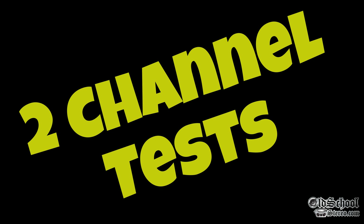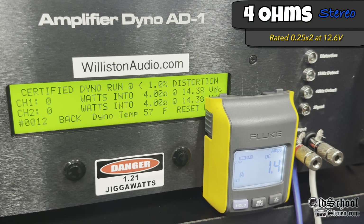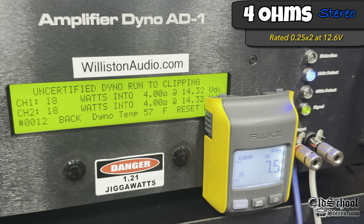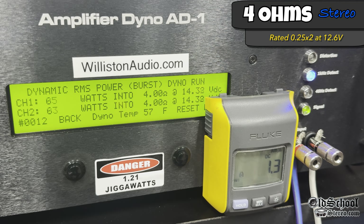First up, the two-channel test loading both channels. At 4 ohms the amplifier is rated 0.25 watts by 2 at 12.6 volts. Certified takes us to 1% distortion at 1 kHz, and as you can see, about 68 watts per channel on average at 14.24 volts. This amplifier has a regulated power supply, so even at 12 volts we would not see much difference in output power. Uncertified about the same, and the dynamic burst test shows a little bit less — but these Soundstream amps typically have similar output power in all three tests.